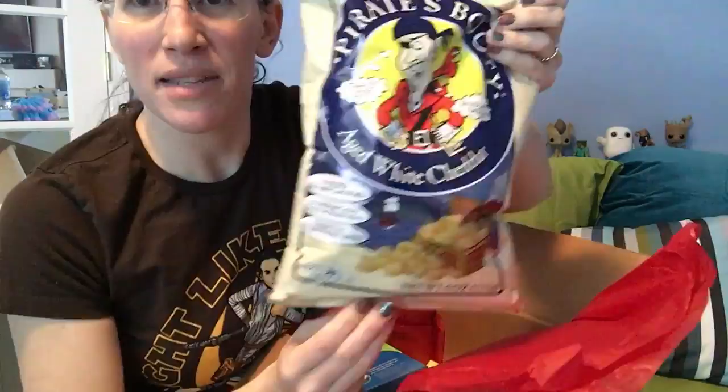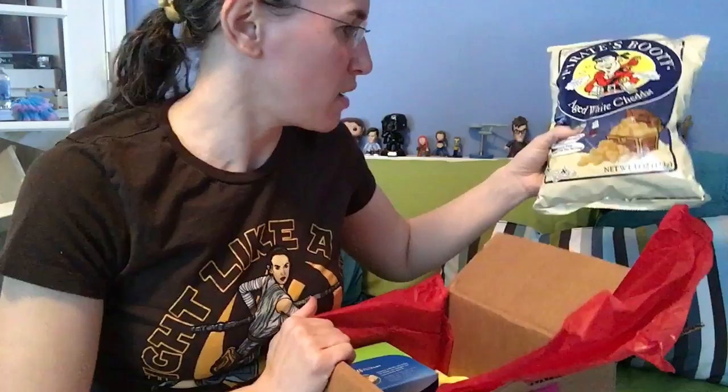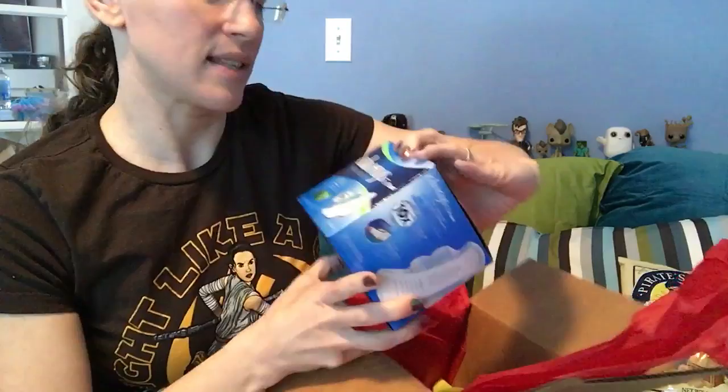The savory item this month is Pirate's Booty. I can't actually have it because of the cheese, but I can give it to my sister. We have a lot of fun exchanging all the bits from our boxes with each other.